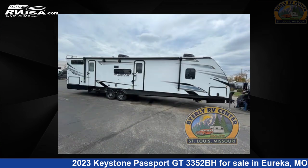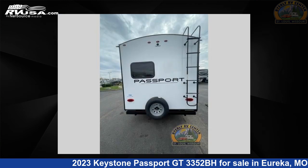This new Keystone is 38 feet 0 inches in length and features two slide-outs, a slate interior, sleeps nine, and 37 gallons fresh water capacity.